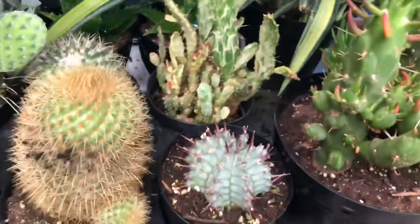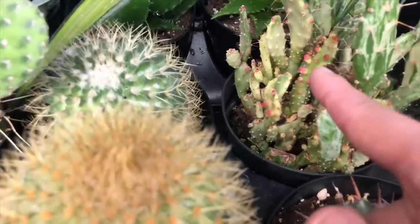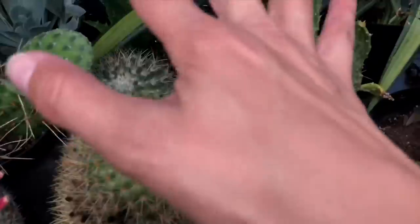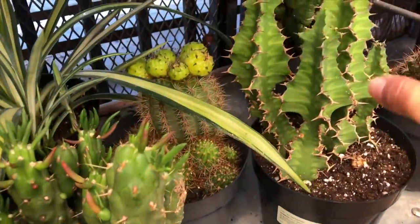Look at that — it's a variegated, some type of variegated cactus. That's cool. And are all those like little flowers? I don't know. It's pretty cool. These are $10 over here, and this is $20. These big ones are $20.